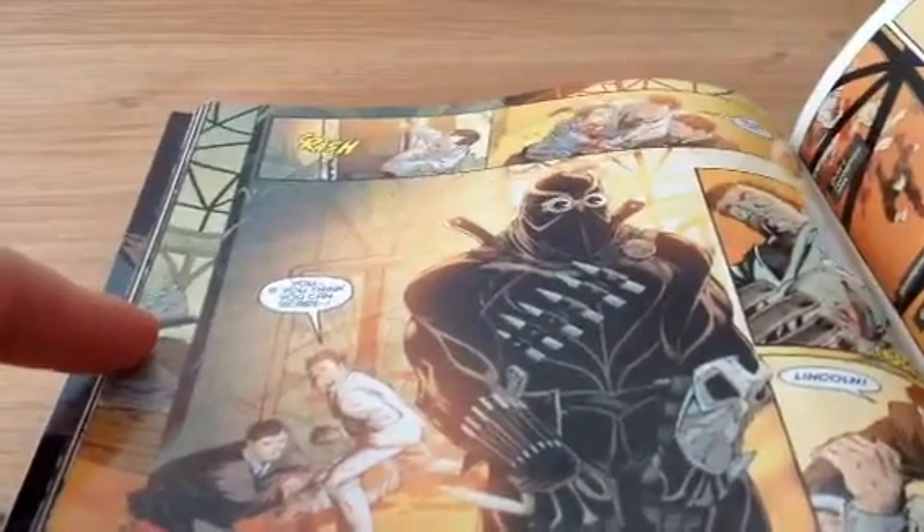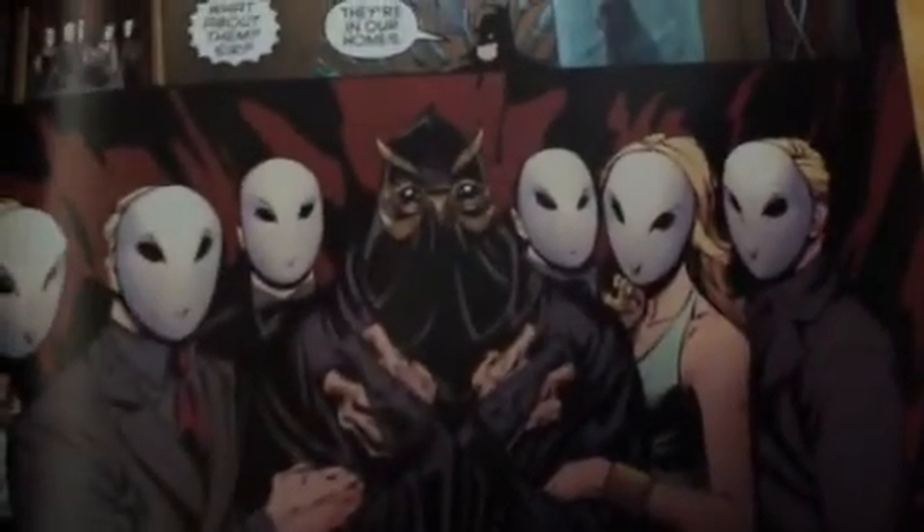Let me find a good one — probably should have prepared beforehand. The Court of Owls have these guys called the Talons, and they are sort of like the assassins of the Court of Owls. Let me show you a good picture of what the Court of Owls look like. There — the guys with those sort of owl masks, and there's the Talon.